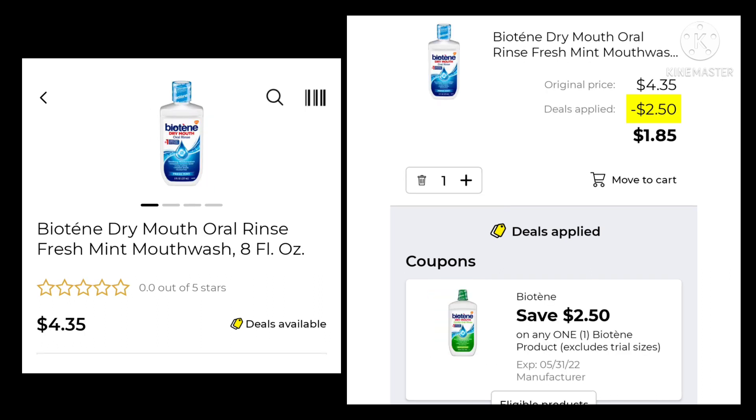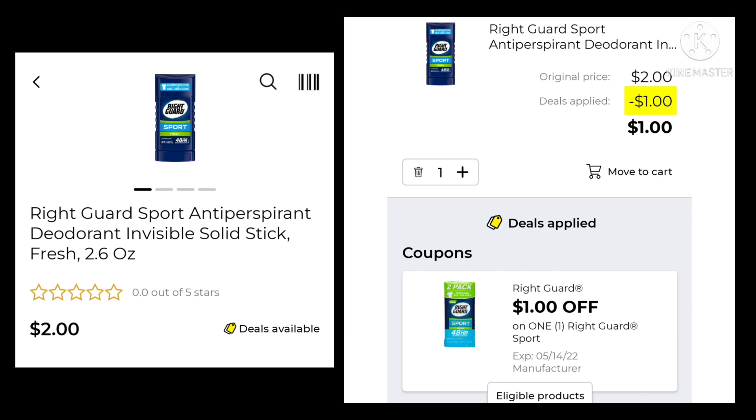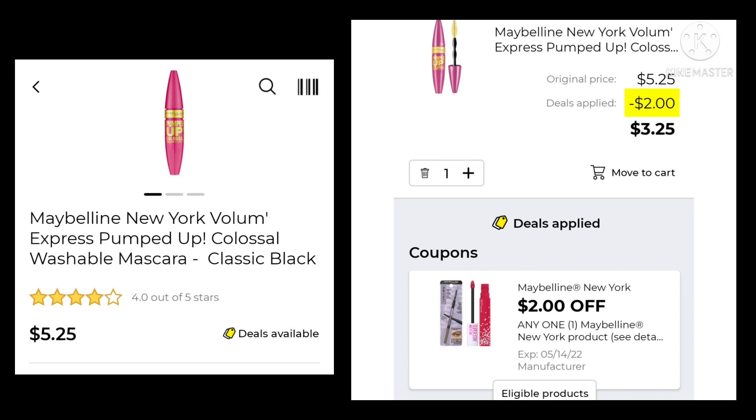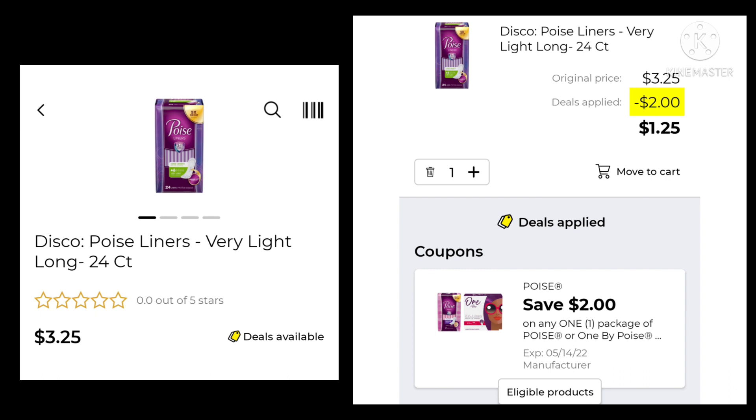The Biotène Dry Mouth 8-ounce is $4.35. We're going to save $2.50 and pay $1.85. You want to pick up two of the Head and Shoulders for $4.35 a piece — you're going to save $3.00 and pay $5.70. The Right Guard 2.6-ounce is $2.00. We have $1.00 off, so your final cost would be $1.00. The Maybelline New York Express Pumped Up Mascara is $5.25 — we're going to save $2.00 and pay $3.25. The Suave Powder Antiperspirant 1.4-ounce is $1.35 — save $0.50 and pay only $0.85. The Poise Liners 24-count are $3.25. We have a $2.00 digital, leaving us paying $1.25.